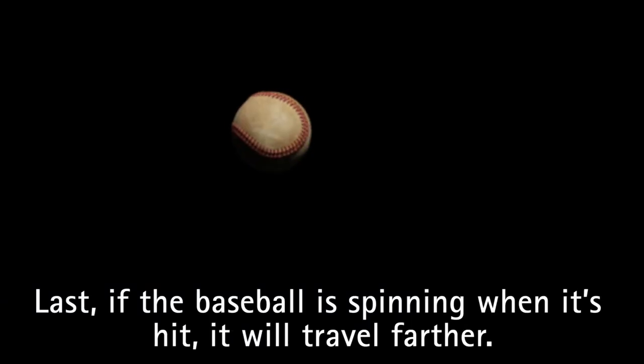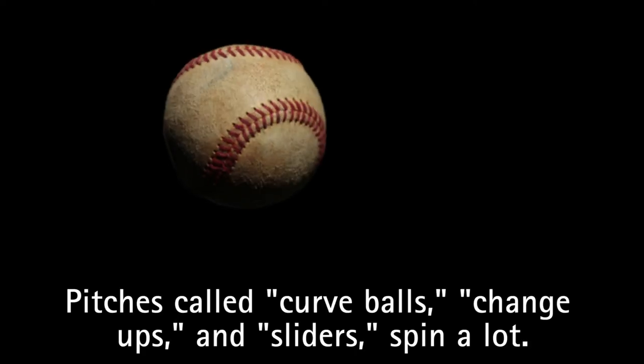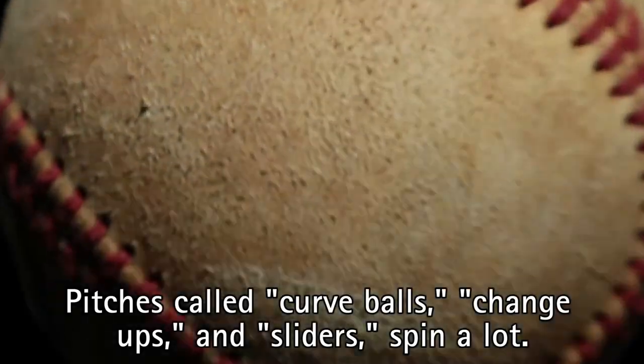Last, if the baseball is spinning when it's hit, it will travel farther. Pitches called curveballs, change-ups, and sliders spin a lot.